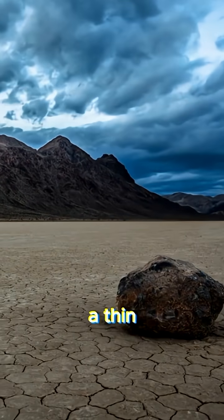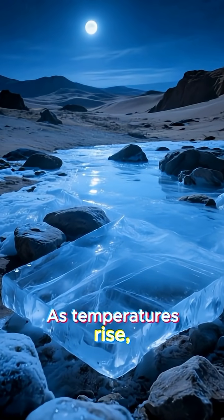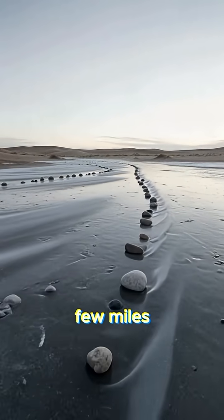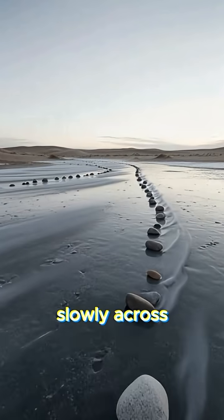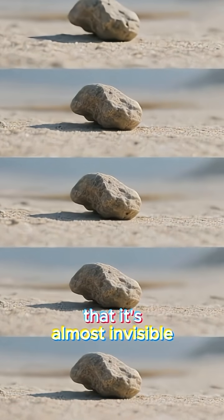During freezing nights, a thin layer of water turns to ice beneath the stones. As temperatures rise, that ice breaks up into floating sheets. Then even a light wind — just a few miles per hour — can push the rocks slowly across the slick surface. It happens so gradually that it's almost invisible to the naked eye.